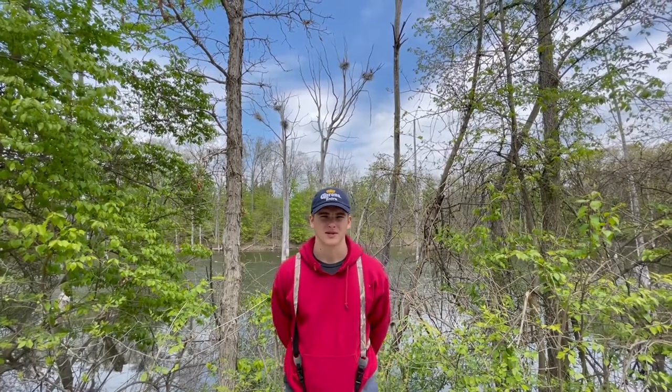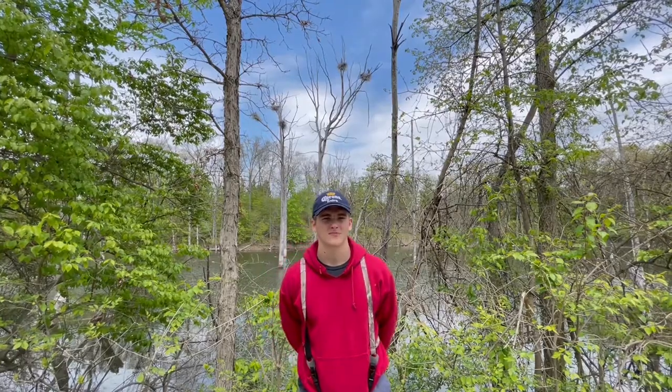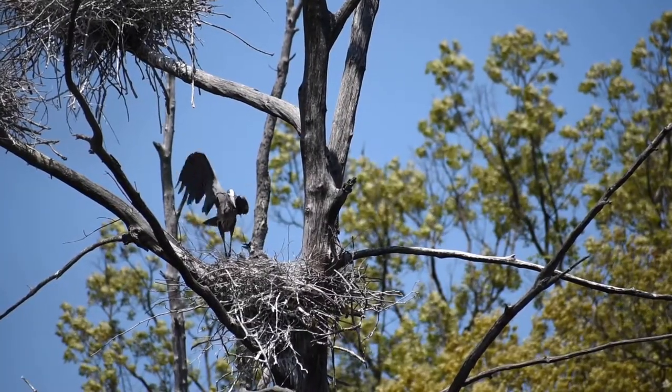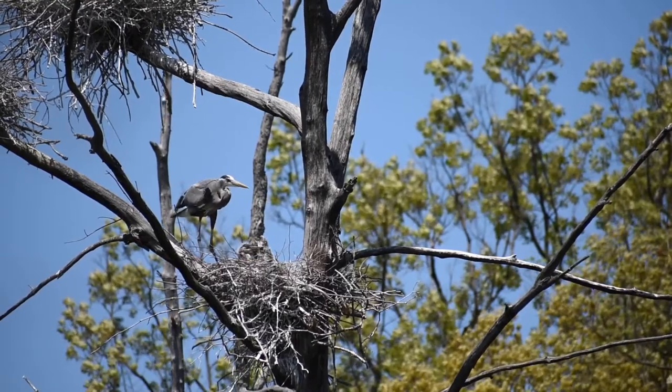Hey everyone, this is Greg with NOHLC. Today I'm on the Clinton River Trail doing a video on great blue herons. If you look behind me, there's a heron rookery. A rookery is a colony of nests built in the safety of treetops.